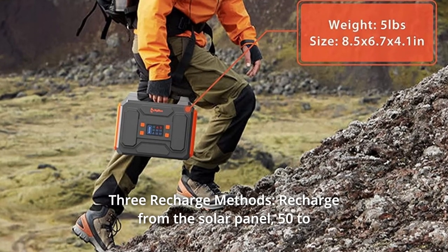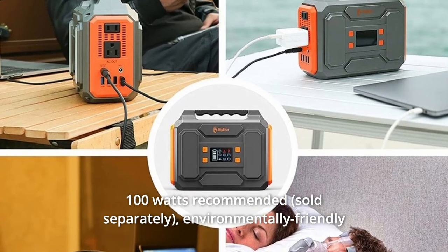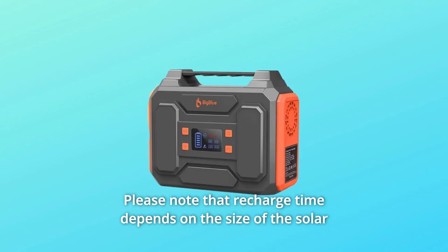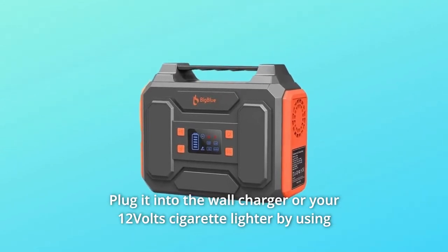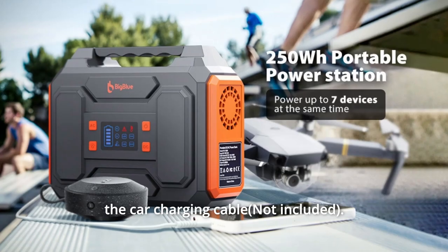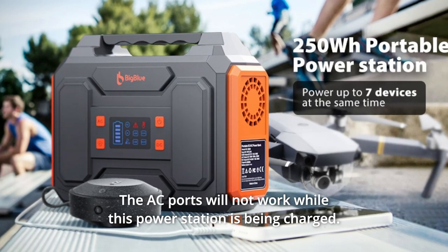Number six: three recharge methods. Recharge from a solar panel — 50 to 100 watts recommended — which is environmentally friendly and saves you money. Please note that recharge time depends on the size of the solar panel and the strength of sunlight. You can also plug it into a wall charger or your 12-volt cigarette lighter using the car charging cable. Note that the AC ports will not work while this power station is being charged.